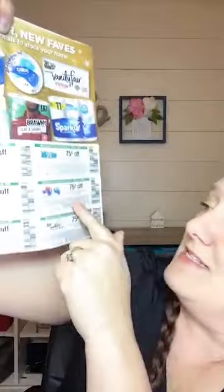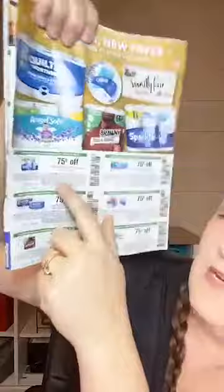You definitely want to grab this book. Angel Soft — 75 cents off. 75 cents off Dixie, Vanity Fair, Brawny Paper Towels, Quilted Northern, and Sparkle. All of those are manufacturer coupons that you can use at Harris Teeter, Food Lion, or any store that accepts manufacturer's coupons. They'll scan just like if you had clipped them out of the newspaper.